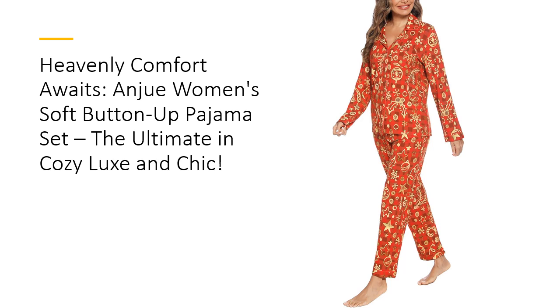Affordability meets luxury with Anjua's pajamas, offering premium quality at a price that won't break the bank. The fabric is durable and maintains its softness even after multiple washes. The set's chic design is enhanced by contrast piping and a sleek silhouette, ensuring you look as good as you feel. With more than 39 color options, including elegant patterns and vibrant hues, there's a style to match every taste.